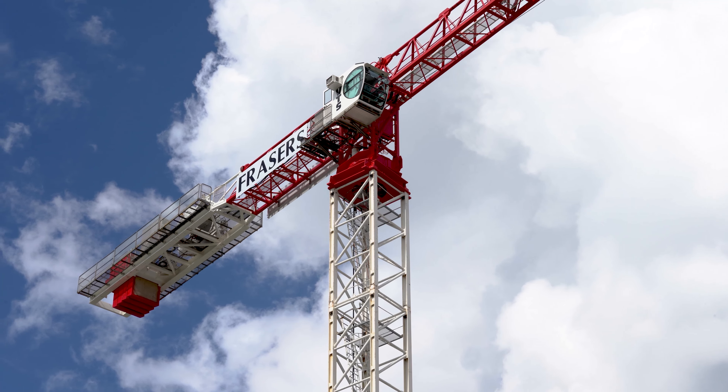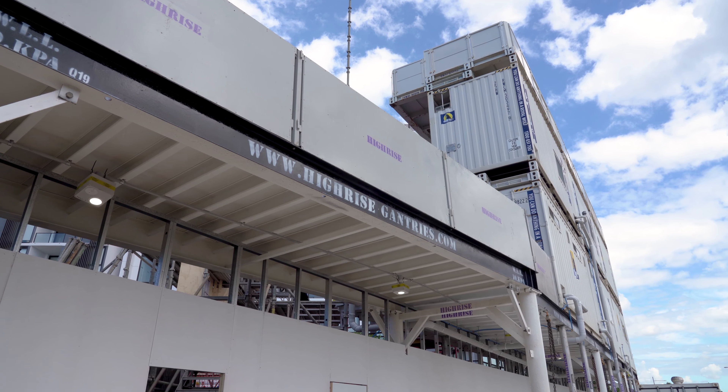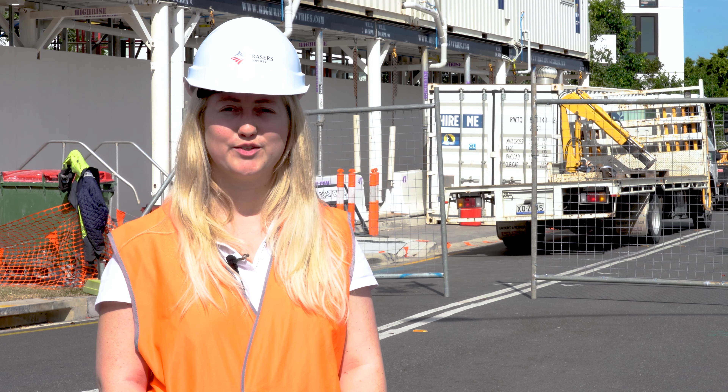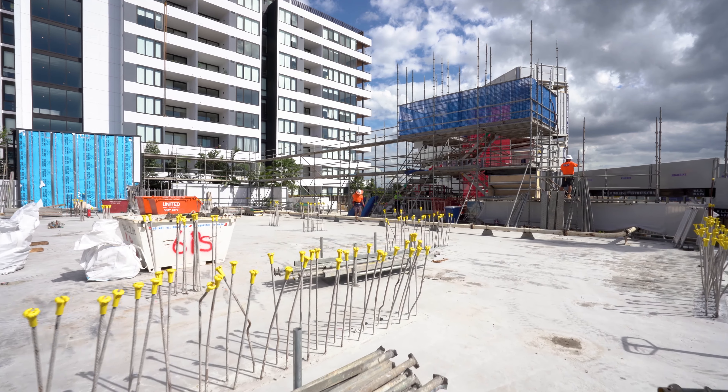We've just erected the tower crane as well as the gantries which hold the workers' amenities such as the site offices, the lunch rooms and the first aid offices. We've organised road closures around the site to allow for the safe delivery and storage of materials. We've also erected hoarding on the podium level to keep everybody safe.